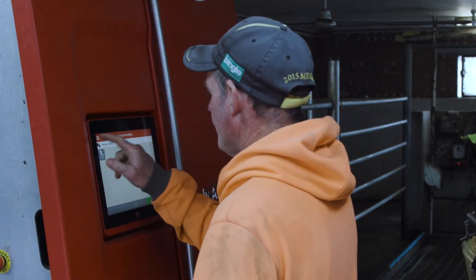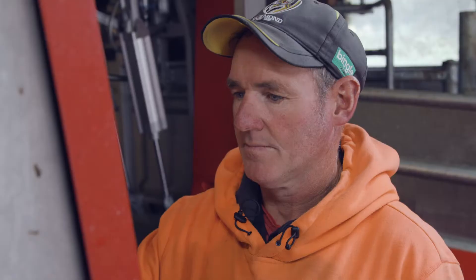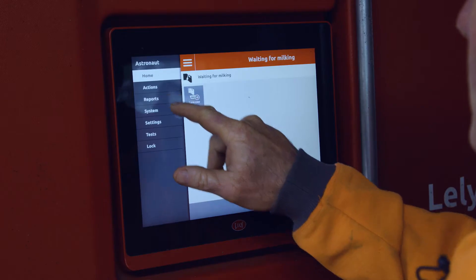On a monthly basis or every two months I used to come down to help Peter herd test. Since having the A5 robots, he's able to access that data now on a daily basis when the cow comes in.